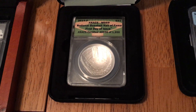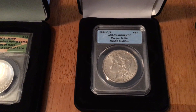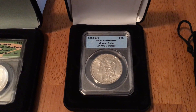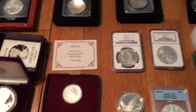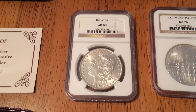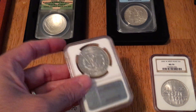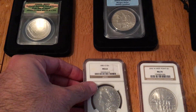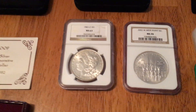Got an ANACS graded MS 69 baseball commemorative — that's a mint state coin. Picked up a Morgan dollar, 1882-O over S. Got another Morgan, 1883-O MS 63 — this one I may keep for myself. If you watch my other videos, you know I collect MS 63 NGC-graded coins. I don't have an 1883-O yet, so that one might go into the personal collection. We'll see.